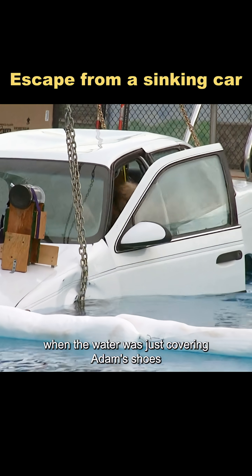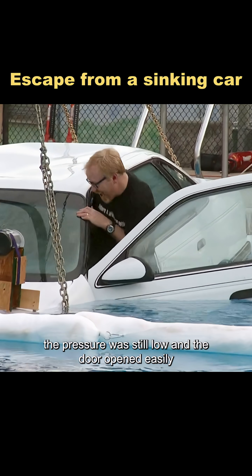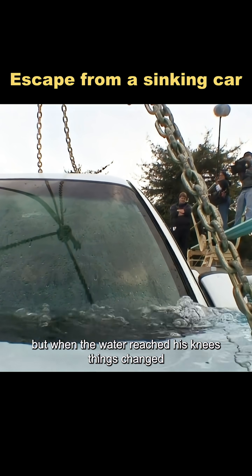First, they tried opening the door when the water was just covering Adam's shoes. At that point, the pressure was still low and the door opened easily. But when the water reached his knees, things changed.